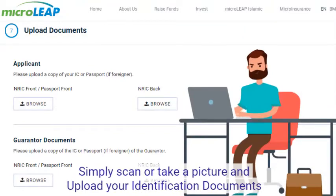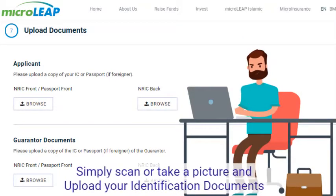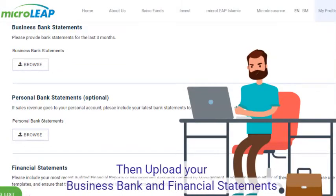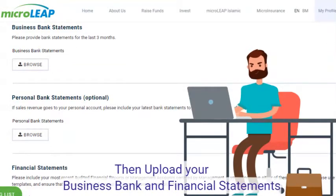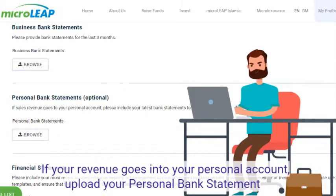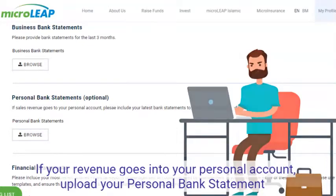Simply scan or take a picture and upload your identification documents. Then upload your business bank and financial statements. If your revenue goes into your personal account, upload your personal bank statement.